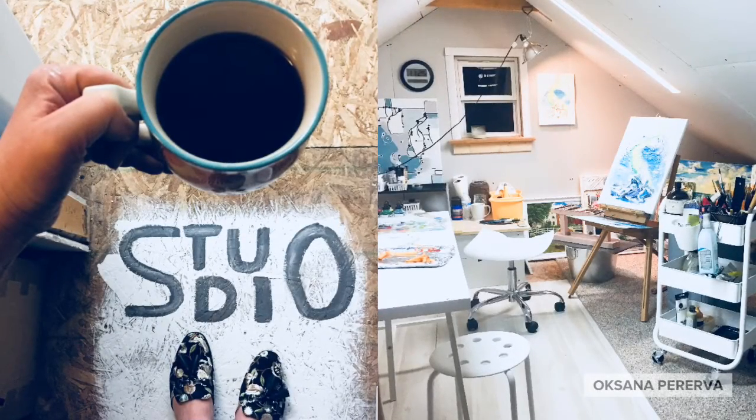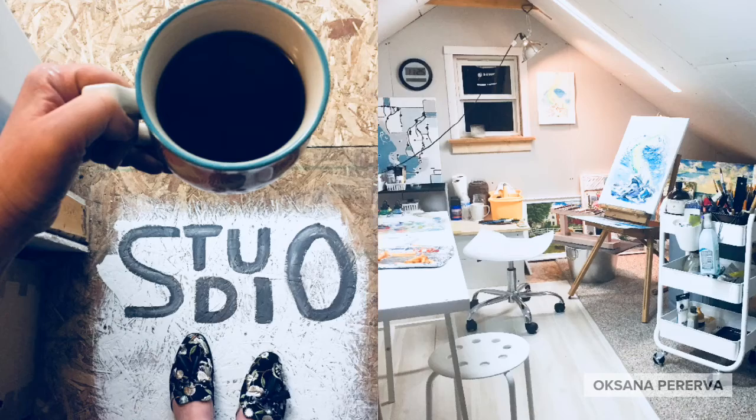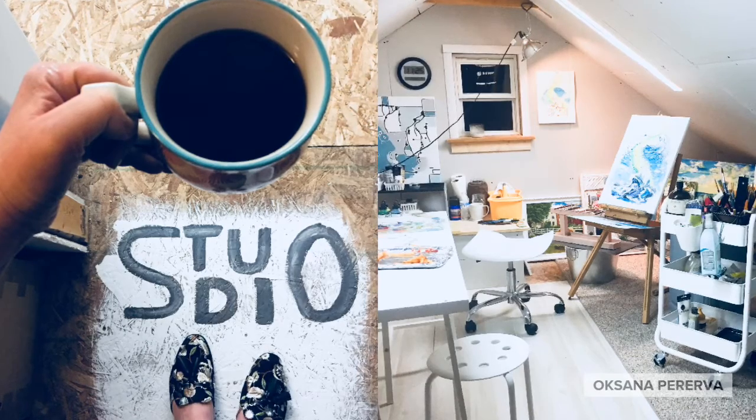Every day in my studio, I start off with fresh coffee, good music, and a nice smelling candle.